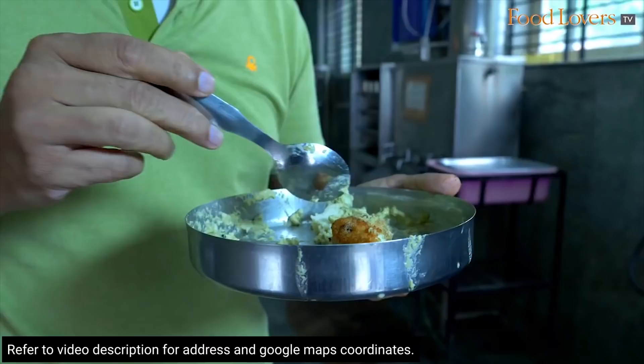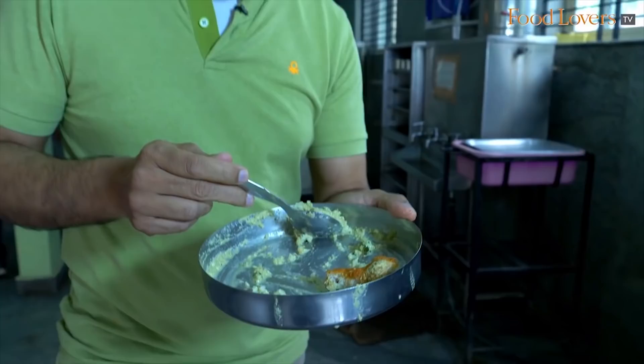My last piece of idli — I'm going to use all the chutney I have here to apply on the idli. Salam Idli. This is the idli that's been roasted in butter.